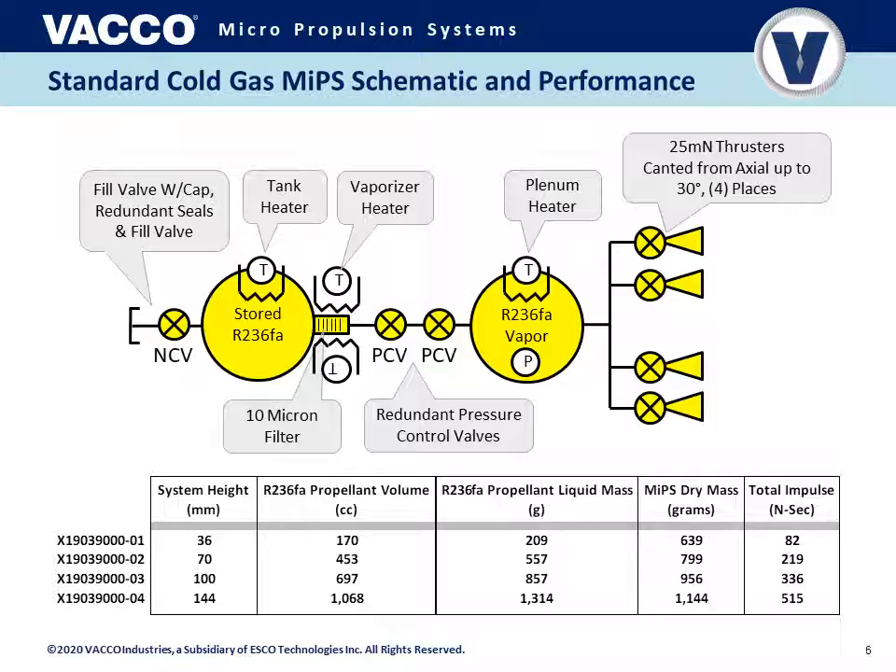There are redundant PCVs — pressure control valves — that are normally closed, and either can operate as a pressure control valve. By design, the controller maintains one normally open and pulses the other to maintain pressure in the plenum volume. Upon command, PCV operation can switch between the left and right PCV, providing redundancy against leakage through any one valve. A plenum heater is built into the plenum volume, providing an extra boost of temperature when operating multiple thrusters for long durations. Plenum pressure and temperature are monitored, and the four 25 mN thrusters each have their own valves, with three valves against leakage between the two PCVs and the thruster valves.